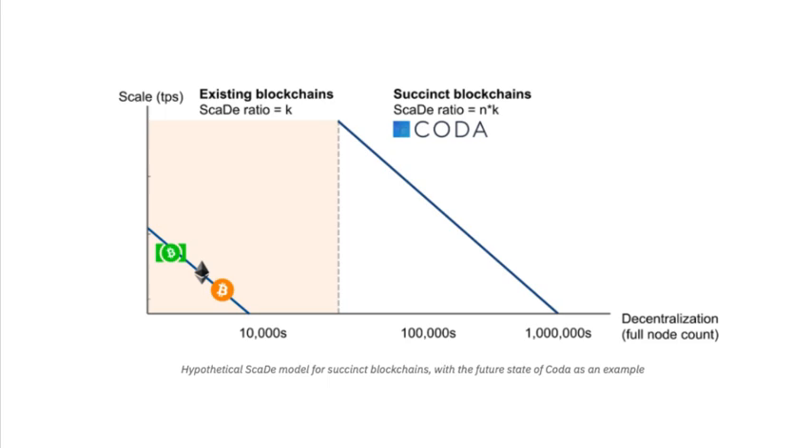The way we achieve better scalability per unit of decentralization is to design a more efficient trust machine where every user does not need to recompute every transaction since the Genesis block in order to directly access the machine. By using zero-knowledge proofs to fix the size of the blockchain to a tiny proof, Coda can achieve a far more efficient design and better scalability per unit of decentralization.